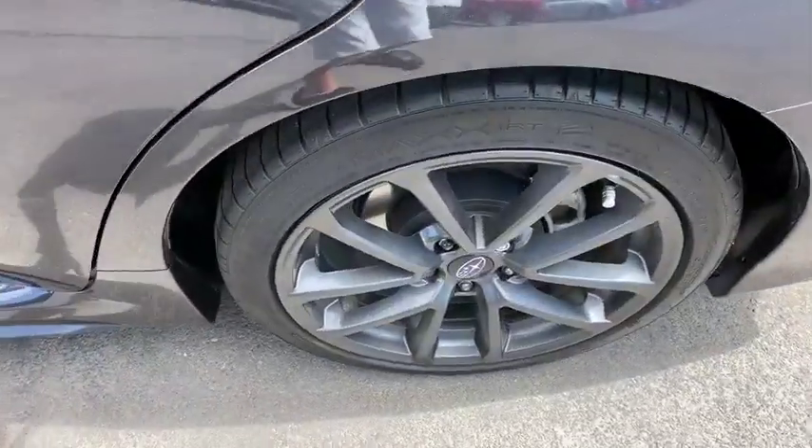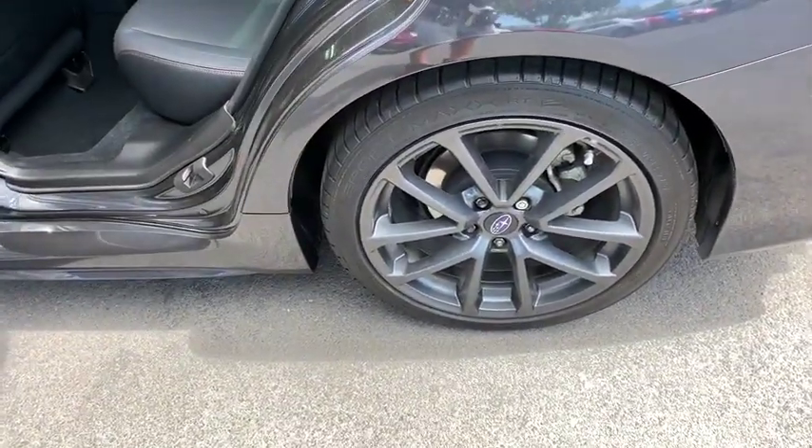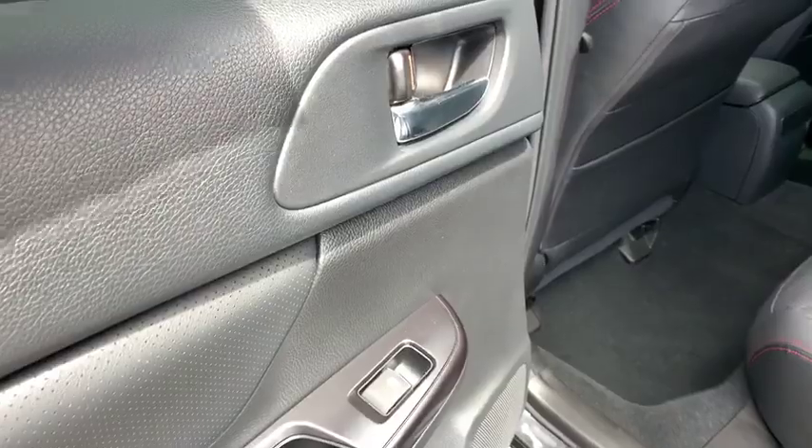Aluminum wheels, four-wheel disc brakes, climate control, rear defrost, AM-FM stereo radio.